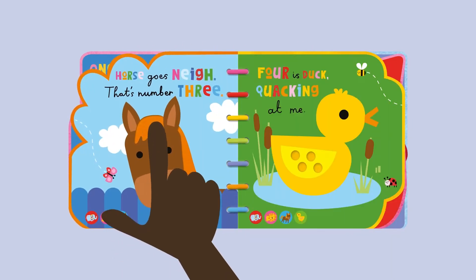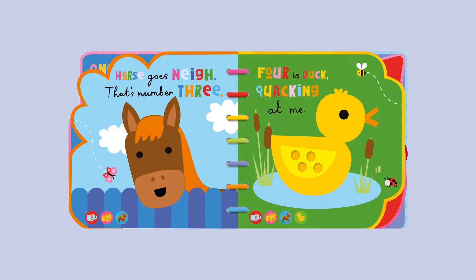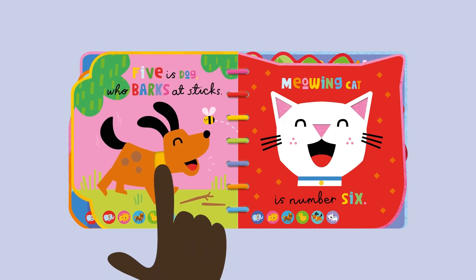Horse goes neigh, that's number three. Four is duck, quacking at me. Five is dog,